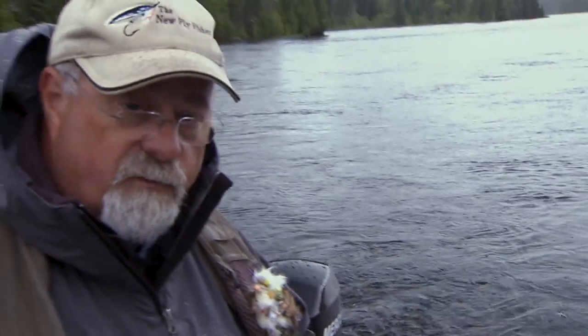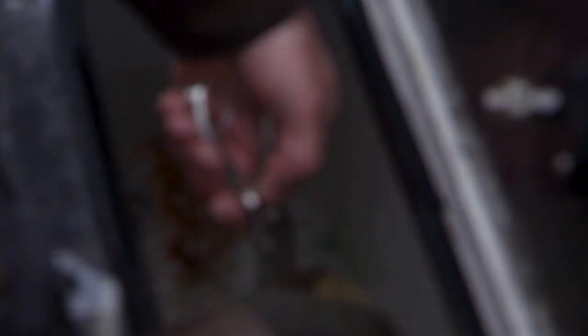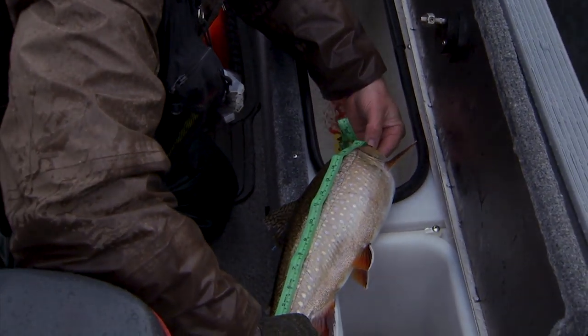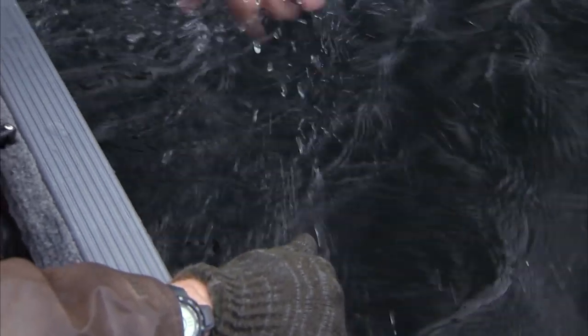These are not stocked fish — every one of the fish we got today are wild. That's the nice thing about it, so it's very important that we protect this fishery. Quick measurement and back it goes. It's a twenty and a quarter inch fish. Beautiful — there it goes.